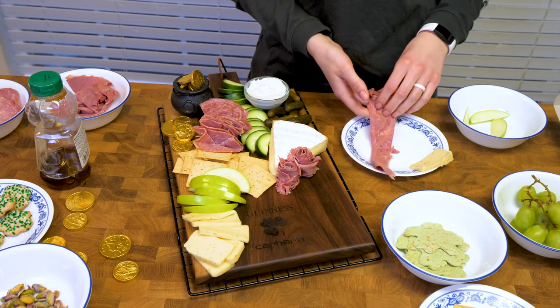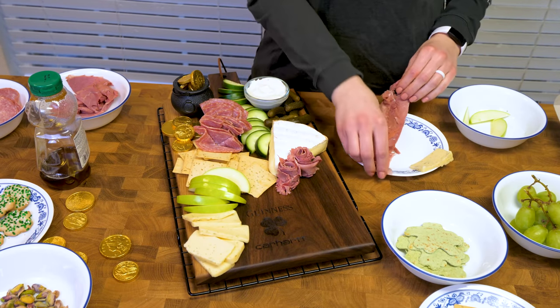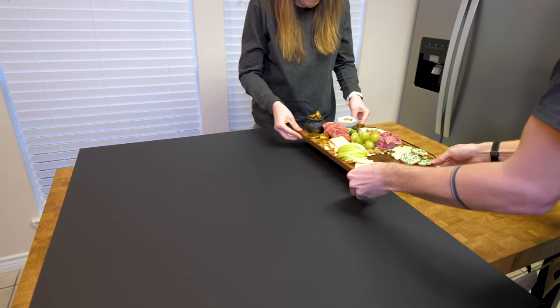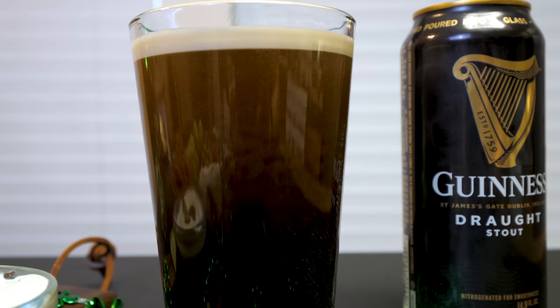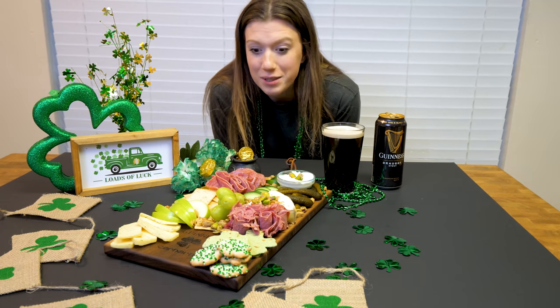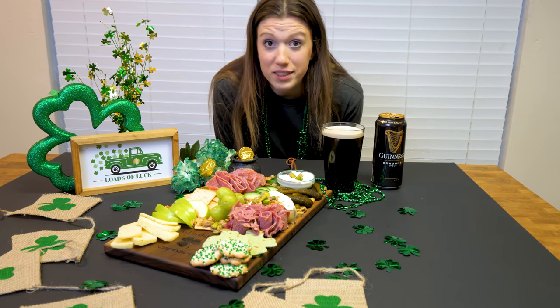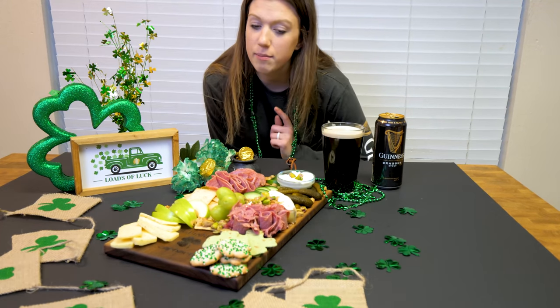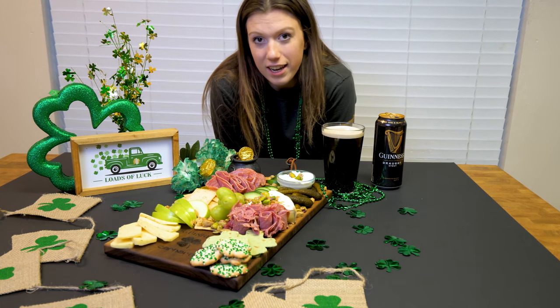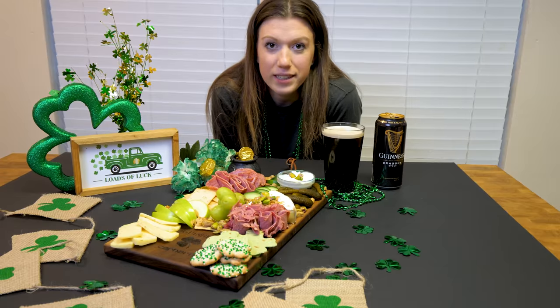Continue placing your foods just like we talked about earlier until your board is filled and you are satisfied with the way it looks. This is our finished spread — this is what we're gonna take pictures of. We also went to the dollar store and picked up some decorations just to make it extra special and festive. You don't have to do that for your pictures but because this is a holiday we thought we'd spice it up just a little bit.